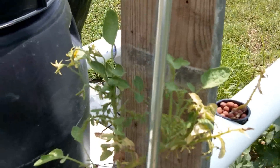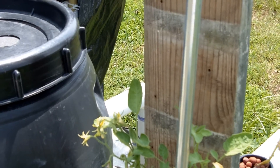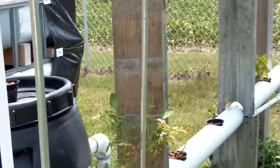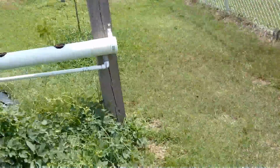I pulled one tomato off it yesterday and there are quite a few blooms on it. It's been 100 degrees — we've had five days in a row of 100-degree-plus weather, so some of the plants are having a rough time.